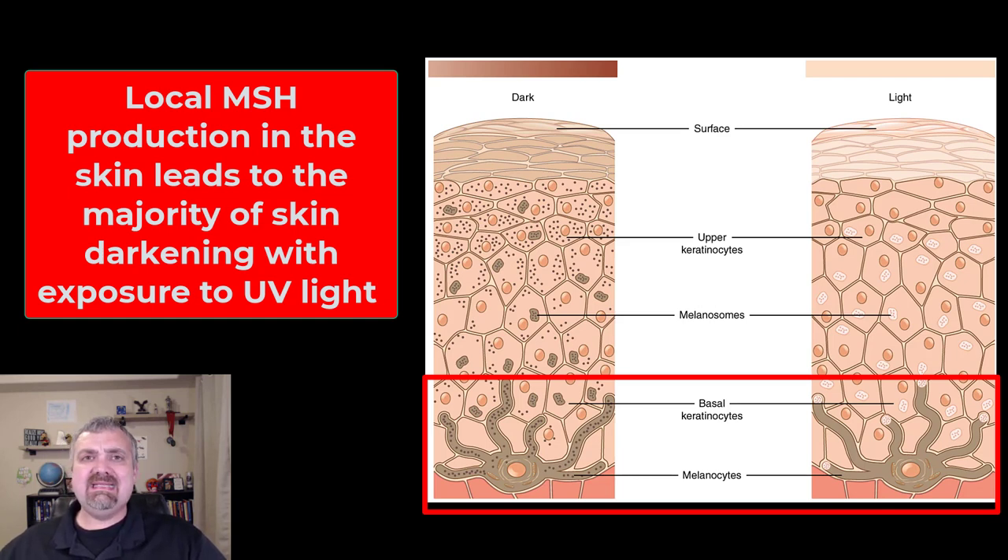Alright, that is melanocyte stimulating hormone. I hope this helps. Have a wonderful day. Be blessed.